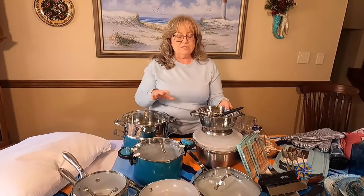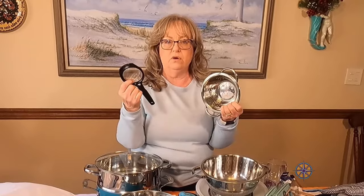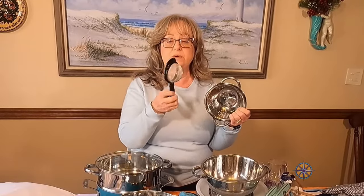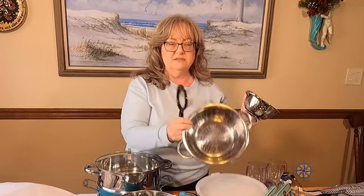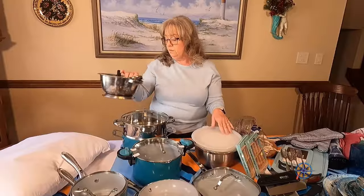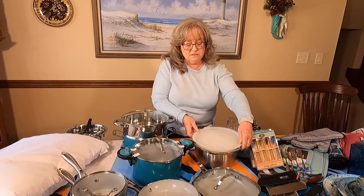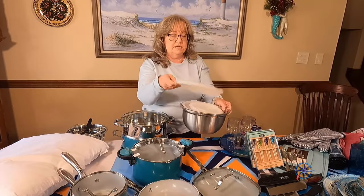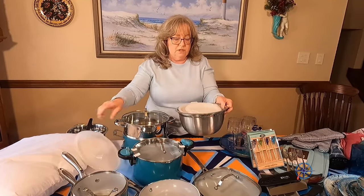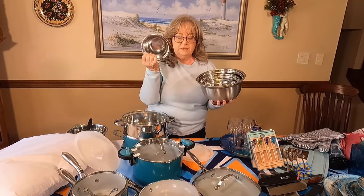We also use different sizes of strainers a lot at home and are debating which ones to put on the boat. The other thing we definitely want to have are these nesting mixing bowls — they come with lids, store nicely, are lightweight, and you can use them for storage or for mixing. There's a variety of sizes.